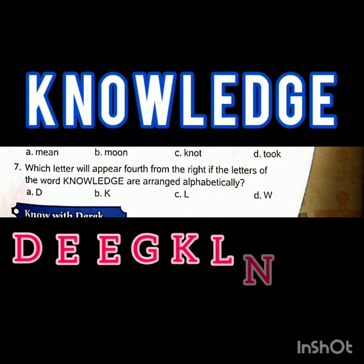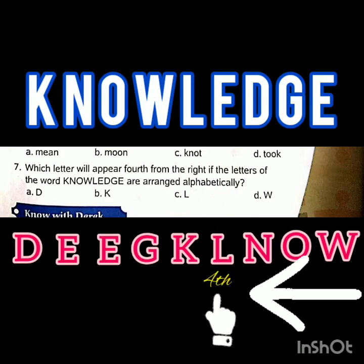Question number seven: Which letter will appear fourth from the right if the letters of the word 'knowledge' are arranged alphabetically? From the right, the letter L will appear at the fourth place.